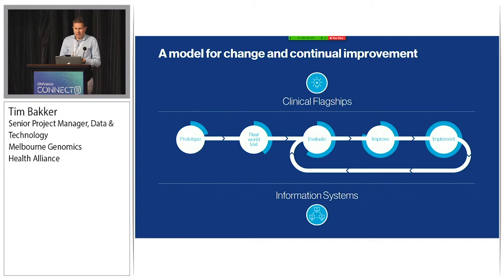Another guiding principle of our work is that we start small and we test early. We've done a lot of work in prototyping systems, in particular around the analysis and curation, and that informed the requirements and the design of our future state systems. A lot of that work was done through our clinical disease flagships, and we are using that learning to build the future state systems that can be implemented and continually improved on in the future.